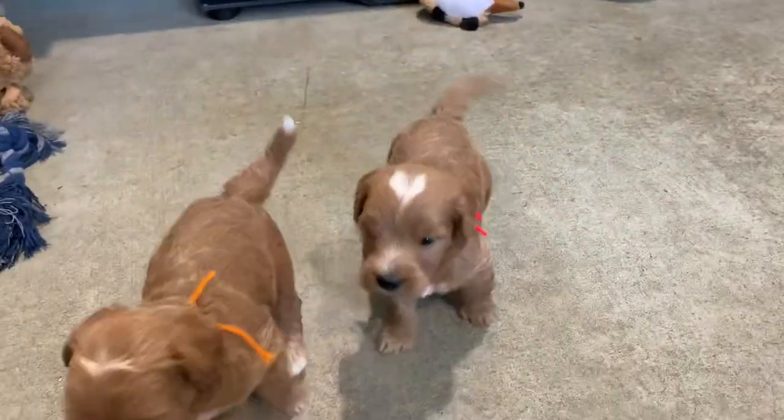Hi! Little red ribbon one. Yeah, look at him. So cute.